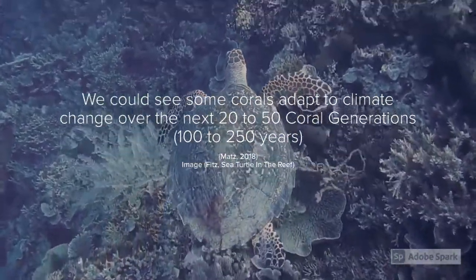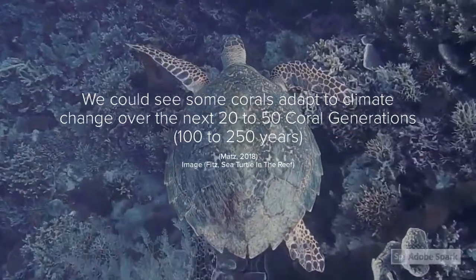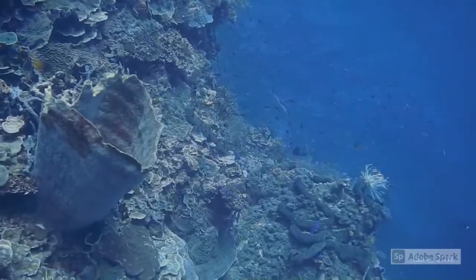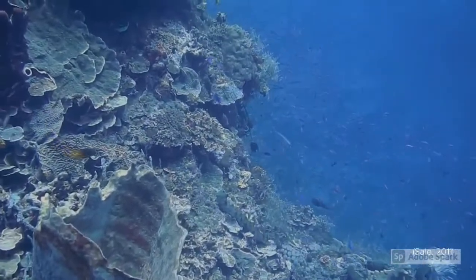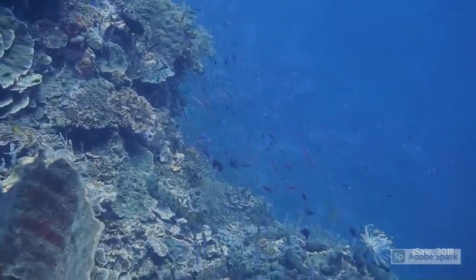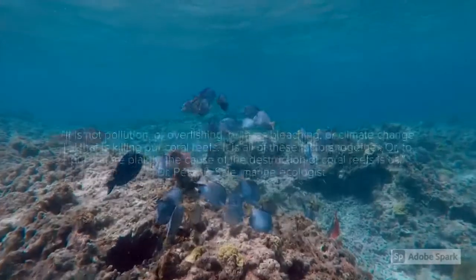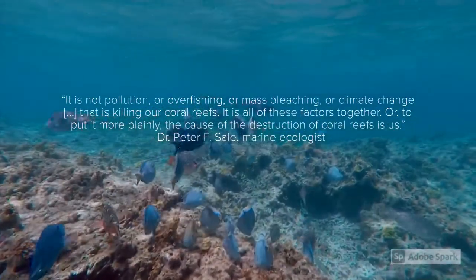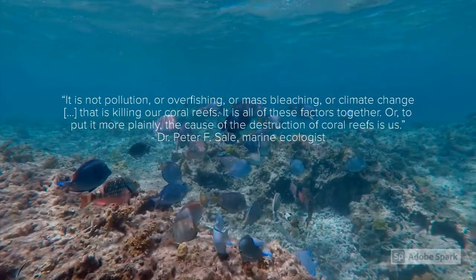In fact, it's possible that they could rapidly evolve to adapt to global warming over the next 100 to 250 years. Some studies have also suggested that bleaching is less intense or fewer corals are affected during events where mass bleachings occur back to back. However, that doesn't mean we should ignore the problems corals are facing. It's not only one factor killing our reefs — it is all of our actions combined.